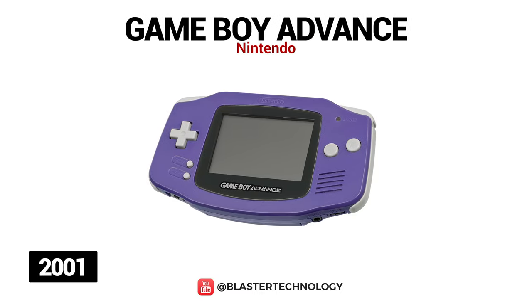Game Boy Advance was launched in 2001 and was a major change in the Game Boy line. It had a 32-bit processor, a higher resolution screen but no backlight, and two shoulder buttons L and R.